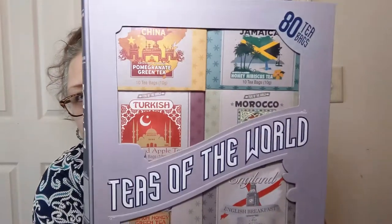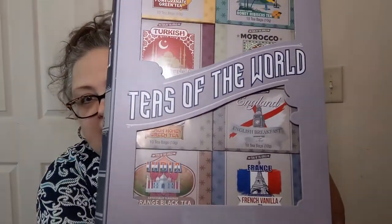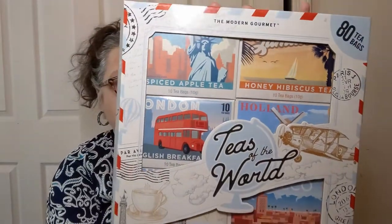This is Teas of the World — you get a total of 80 tea bags and there are eight different kinds of teas. Like this one is from China — pomegranate green tea — and this one is from Jamaica — honey hibiscus tea. Just a bunch of different teas, and I thought that would be super cool. They were $7.99 for that, and it's a neat box too. And when I do have that giveaway, it will be worldwide. This is the other one — some of the teas are the same, some are different.